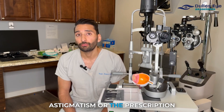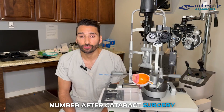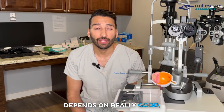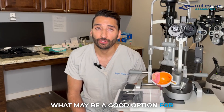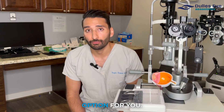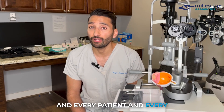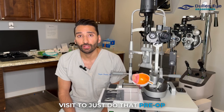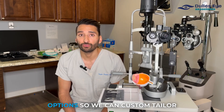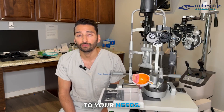Managing astigmatism or the prescription number after cataract surgery depends on really good accurate scans and a good conversation with your doctor to understand what might fit your lifestyle and what may be a good option for you. Every patient and every eye is different, so we have a whole dedicated visit just for that pre-op evaluation to discuss all the options so we can custom tailor your cataract surgery to your needs.